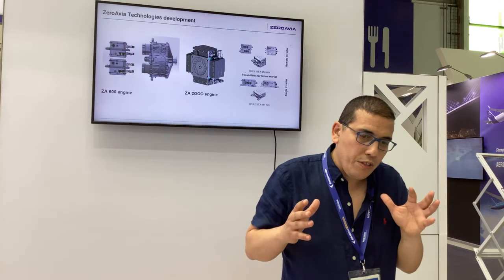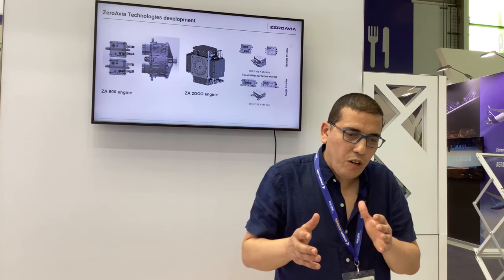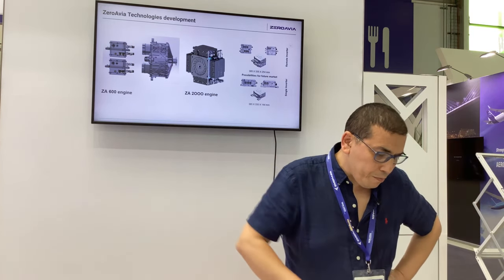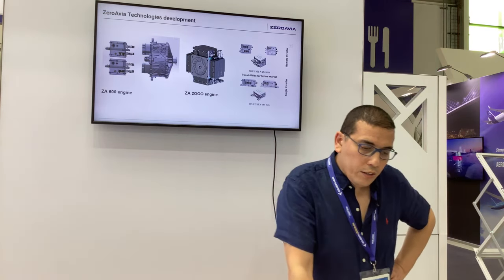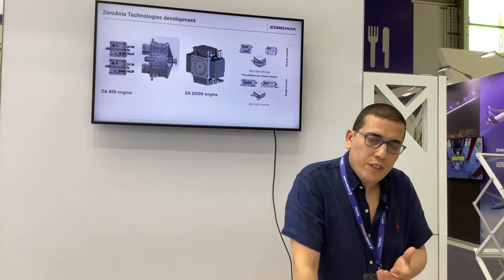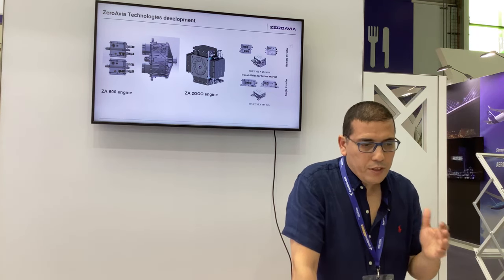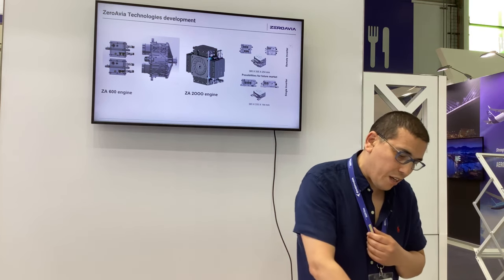The team working on the design of the power electronics and the design of the electric motor all come together to integrate it in one piece. From the inverter perspective, we are looking at different markets — of course the 600 kilowatt and the VTOL — and we are moving from one piece and standardizing the technology across market segments.